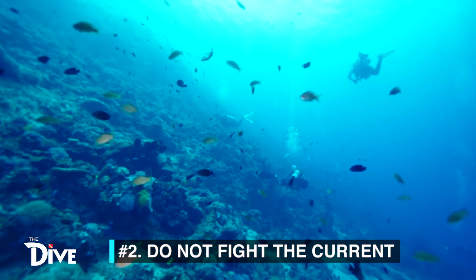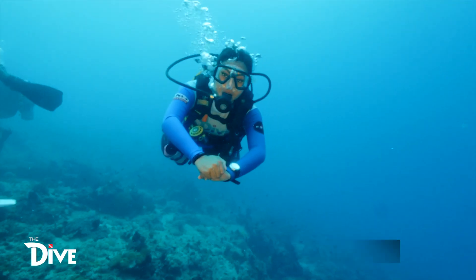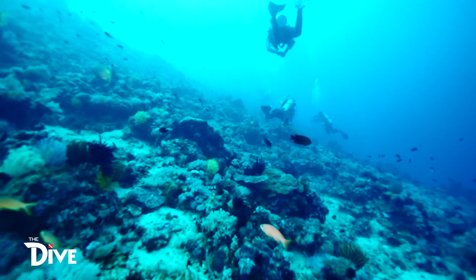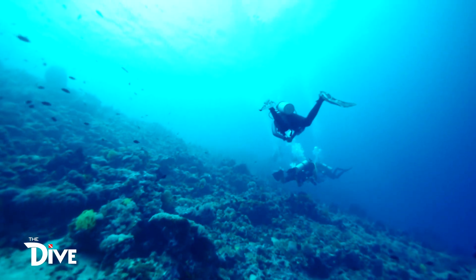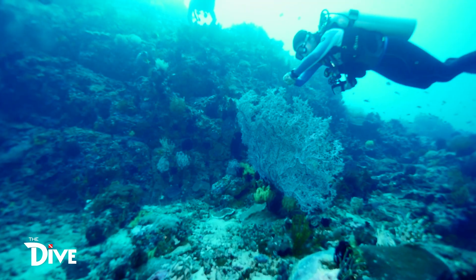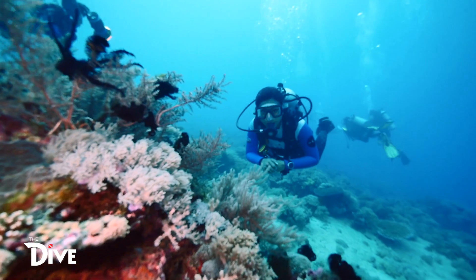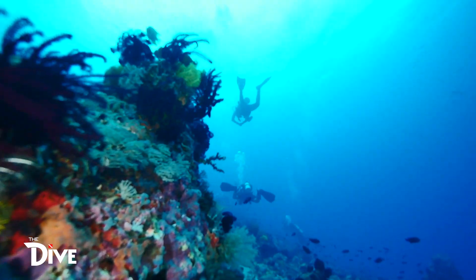Number two: do not fight the current. The ocean will always be stronger than any diver — observe the current and work with it, not by fighting it. The closer you are to the reef or bottom, the slower the current is. But remember to maintain proper buoyancy to avoid harming the corals or invertebrates — and, of course, yourself. You may work a little bit with your fins to control your buoyancy. You can also enjoy the drift by riding it along and let the ocean do the work for you and take you on tour. Exhaustion can lead to a low air supply.